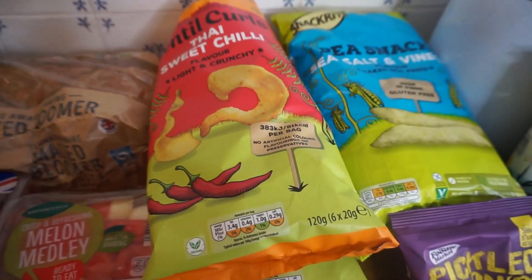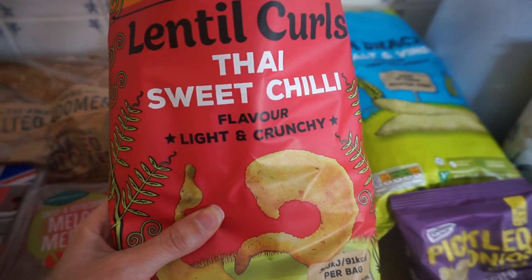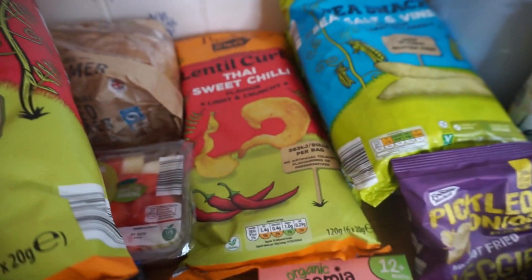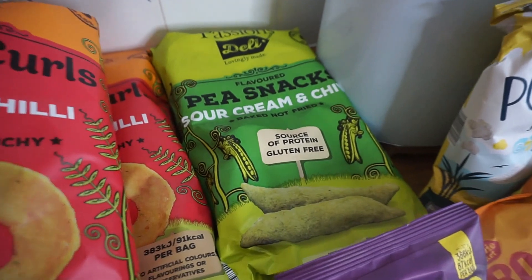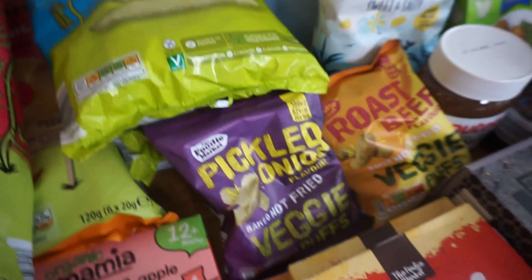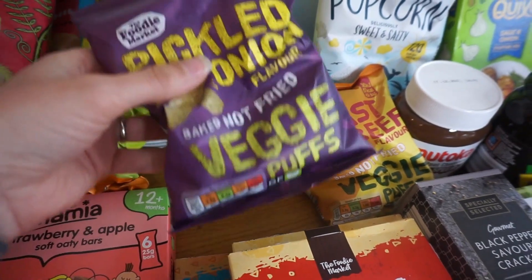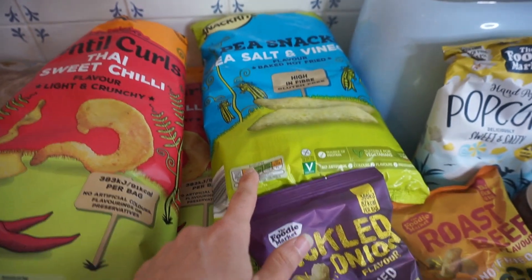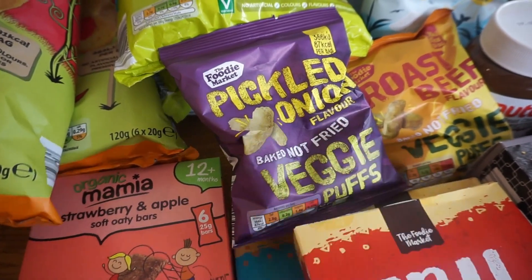We've got four packets of crisps. We love these lentil crisps — they're actually made from lentils — in Thai sweet chilli flavour, so we've got two packs of those. Then pea crisps: a salt and vinegar one and my husband fancied trying the sour cream flavour. We also got some little individual packs — one pickled onion and one roast beef. They're about 40-50p each, not amazing value, but they're nice, just like Monster Munch.